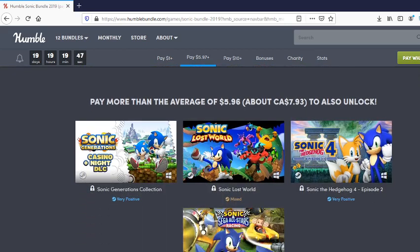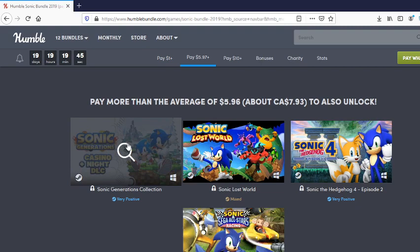Next up we got Sonic Generations plus the Casino Night DLC — the Casino Night DLC, mind you, is only available for PC owners, as it was originally a pre-order bonus just for console players. And of course you have Sonic Lost World, Sonic the Hedgehog 4 Episode 2, and Sonic and Sega All-Stars Racing.